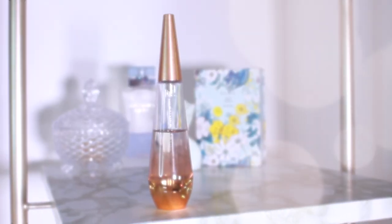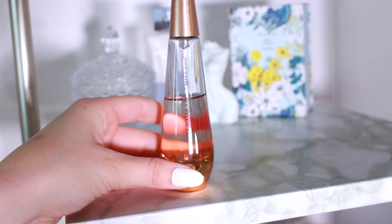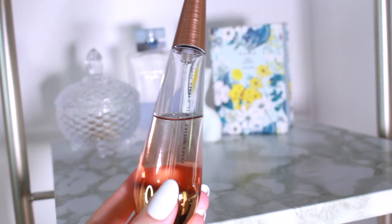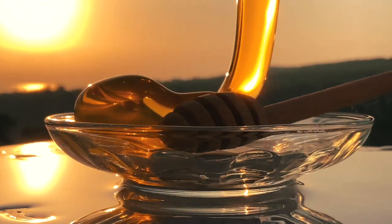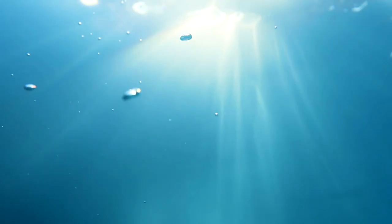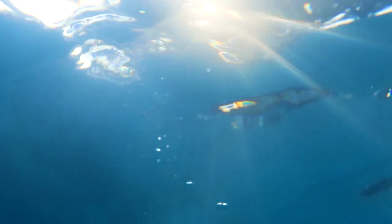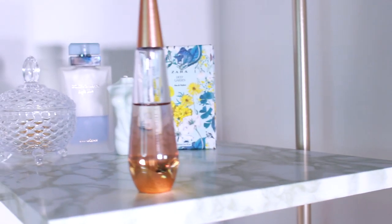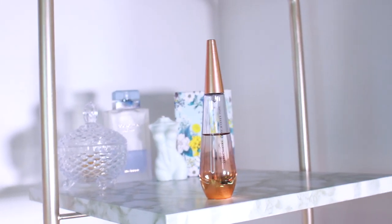Next we have Issey Miyake Pure Nectar de Parfum. This fragrance is a hidden gem and not many people know about it, so I would definitely recommend you try it. It's a sparkly clean rose, honey, and pear fragrance with aquatic notes. It smells very beautiful and pure, almost ethereal. The name definitely suits the scent and it 100% fits the clean girl aesthetic, so check this one out if you're looking for a hidden gem.